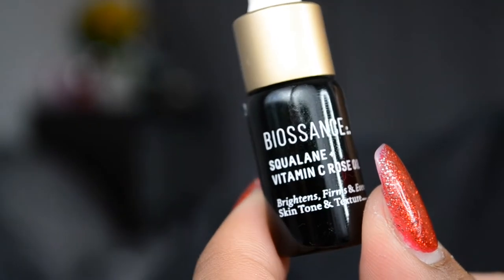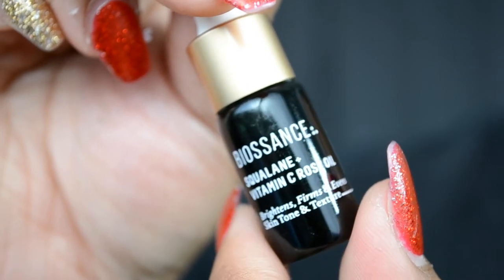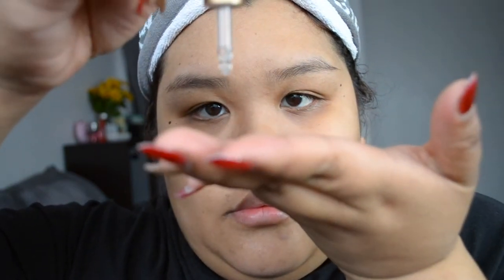This is one of my holy grail products — the Biossance Squalene Vitamin C and Rose Oil. It is so bomb. I've been using this every single day in the mini size we got in gratis and it makes my makeup go on really well. Your skin naturally produces squalene and over time it decreases, so this helps with dryness, dullness, roughness, and uneven texture. For me as a combination-oily skin type, it gives me enough moisture so my skin doesn't overproduce oil. I love it because it's very light and doesn't feel like a heavy oil.